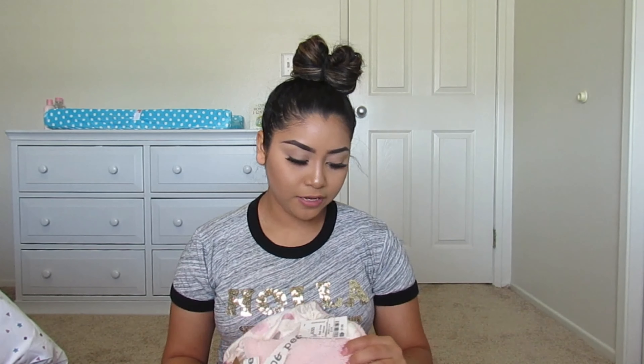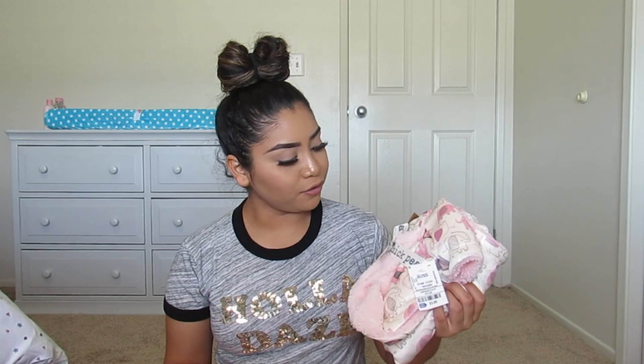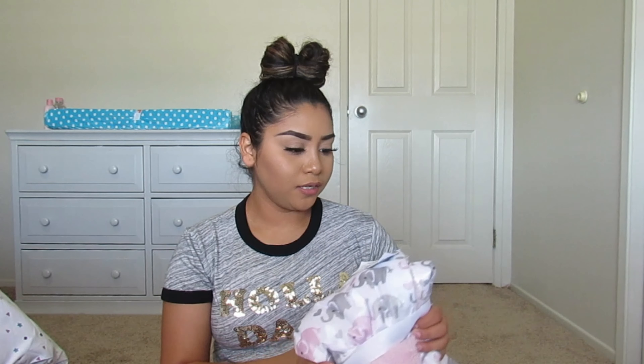I also got her two different sets of little blankets. The first one was $5.99 — it's a brighter pink and has a little elephant on it, pretty cute. The other one was $6.99 — it's a little bit bigger, fluffy, elephant gray and pink — and it's super cute. I love it. That's all that I got from Ross and Carter's.